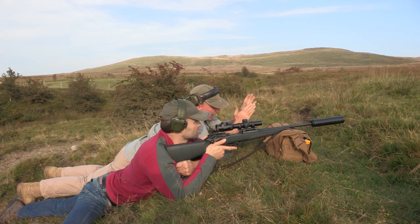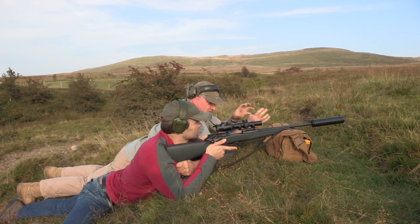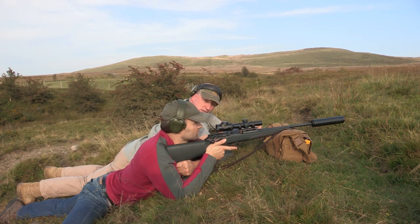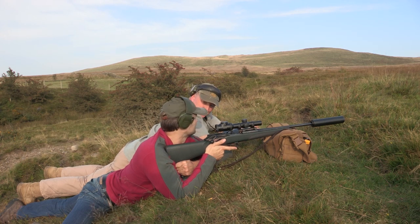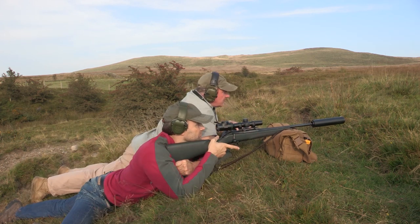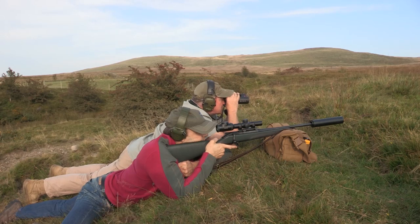Now we have to visualize the hold-over and take it across to the deer target. You could have done this two months in advance — we're coming to it today. Look at the disc first, then take it across to the deer. Visualize the same hold-over. Let's try it on the deer target.